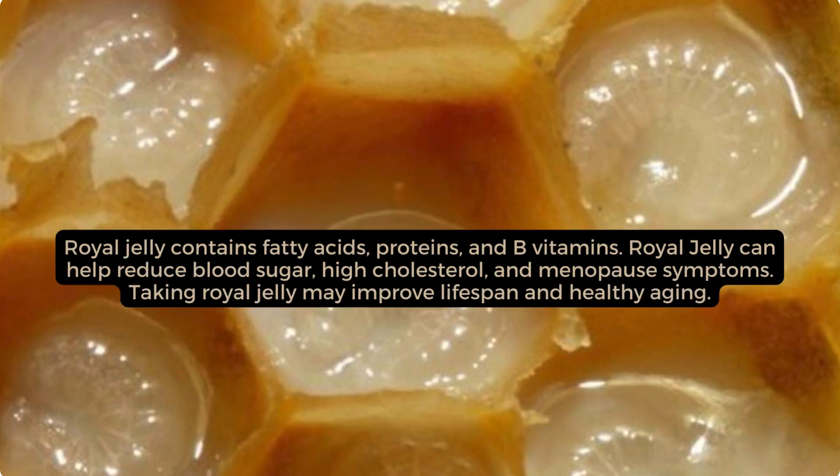Royal jelly contains fatty acids, proteins, and B vitamins. Royal jelly can help reduce blood sugar, high cholesterol, and menopause symptoms. Taking royal jelly may improve lifespan and healthy ageing.